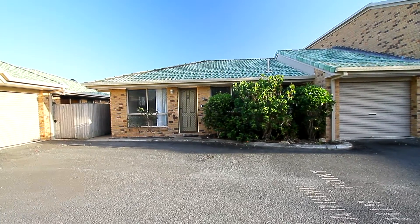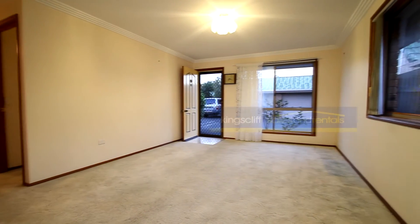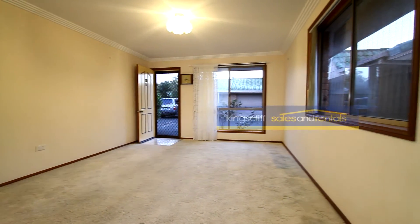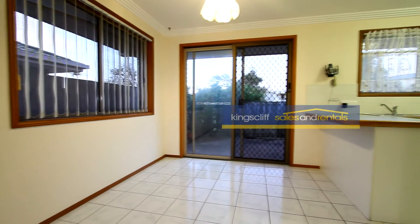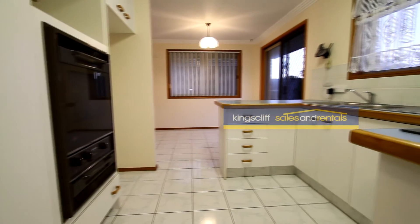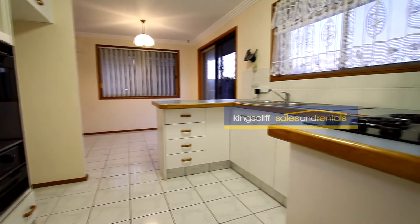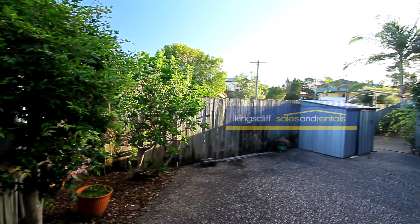Stepping inside from the driveway, you enter a front lounge room that's carpeted. Beyond that is a dining room — both lounge and dining are air-conditioned. Off to the right there is the kitchen, featuring a wall oven, double wall sink, cooktop, and plenty of cupboards and drawers.